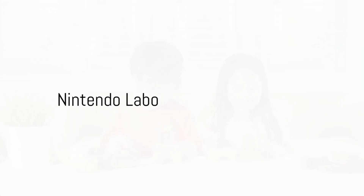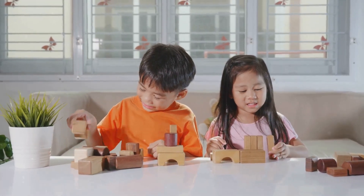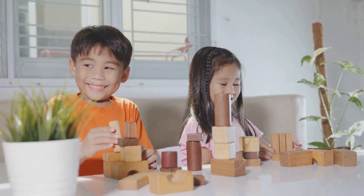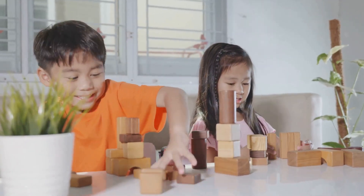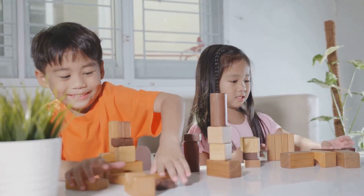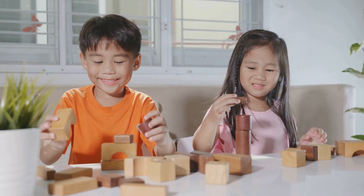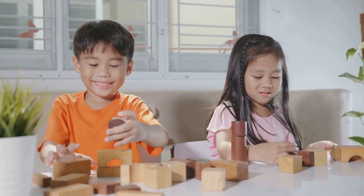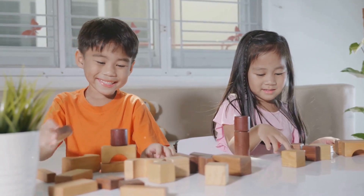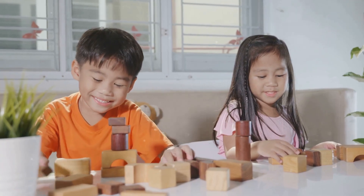Nintendo Labo combines DIY cardboard kits with the Nintendo Switch for a truly out-of-the-box gaming experience. This innovative concept bridges the gap between physical play and digital fun, allowing kids to construct their own gaming devices. From the crafting process to the interactive gameplay, Nintendo Labo promotes an enriching hands-on experience. It's more than just gaming — it's a creative adventure where children build their own devices and interact with them through the console, fostering creativity and problem-solving skills.